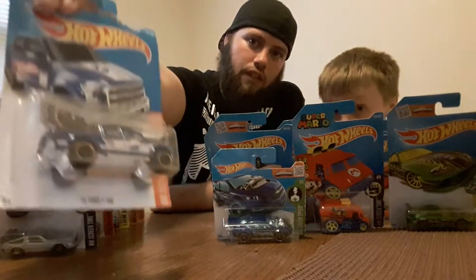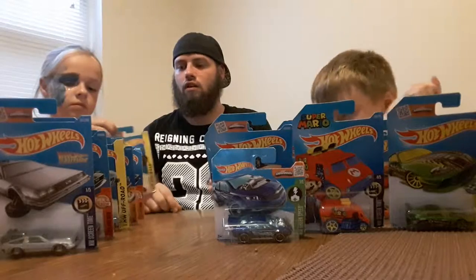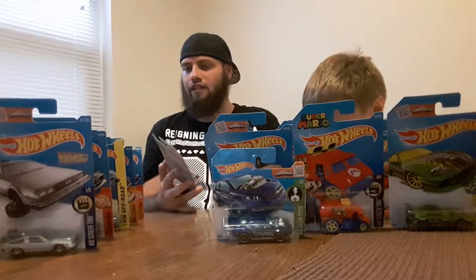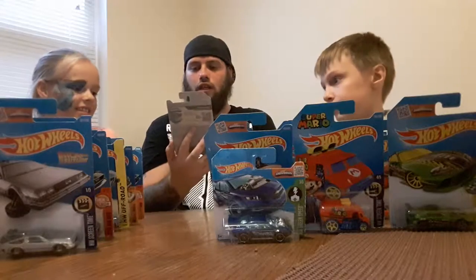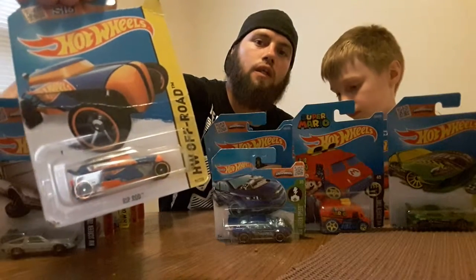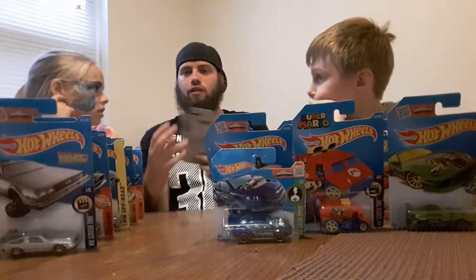Hailey's choosing this next one. This one's called the Rip Rod from the Hot Wheels off-road collection — pretty cool. I know I can't give you the best look because they're obviously still in packages. I have a loose collection too as you guys have seen.